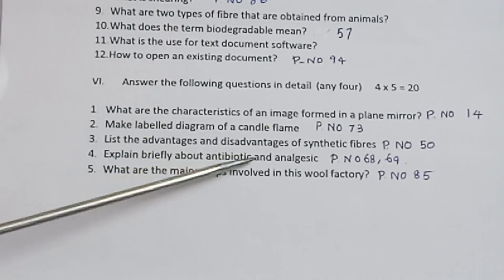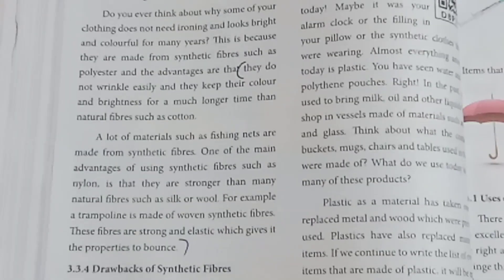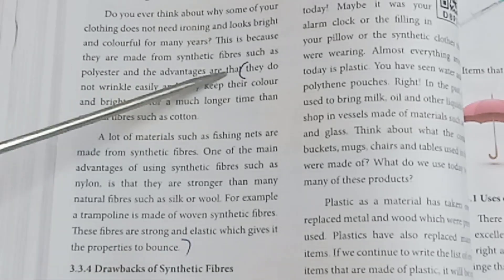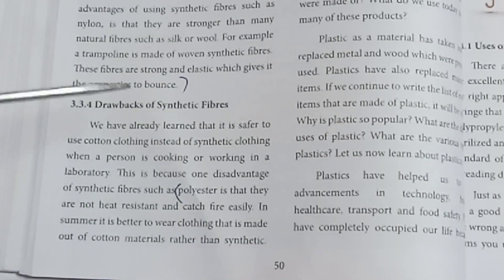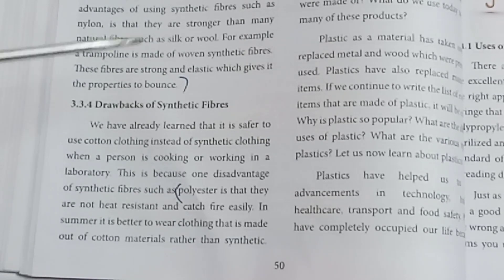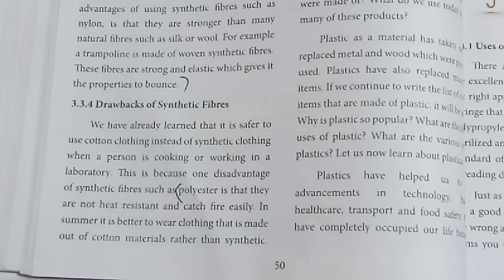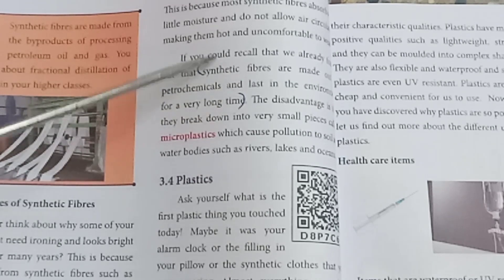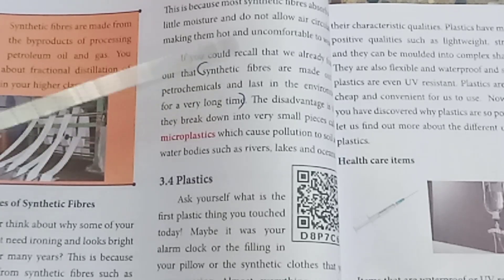List the advantages and disadvantages of synthetic fibers. Refer page number 50. Advantages of synthetic fibers: they do not wrinkle easily. Disadvantages of synthetic fibers: they are not comfortable to wear; synthetic fibers last for a very long time and are not biodegradable, which is a drawback.